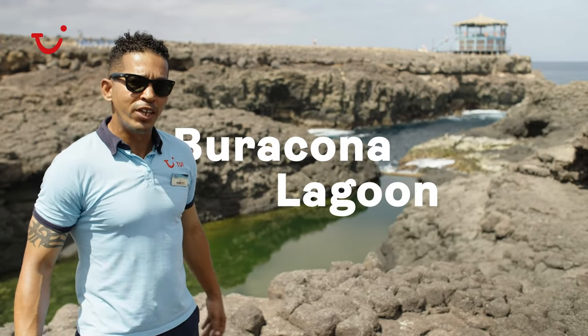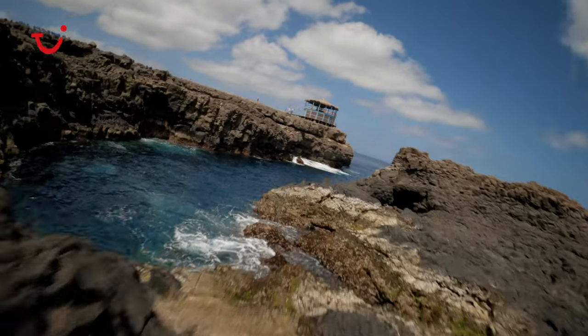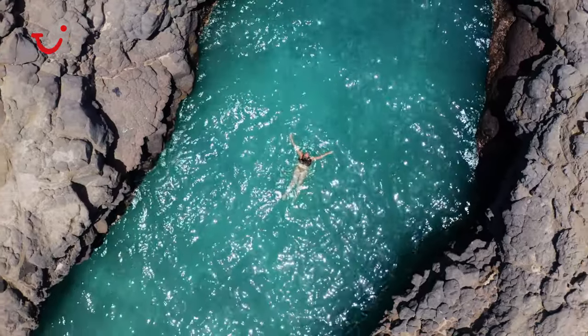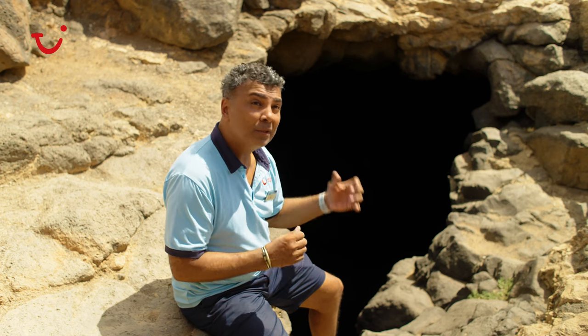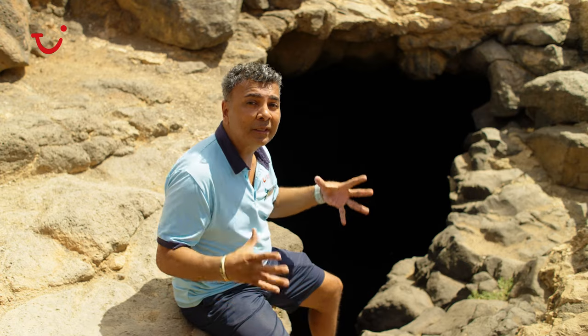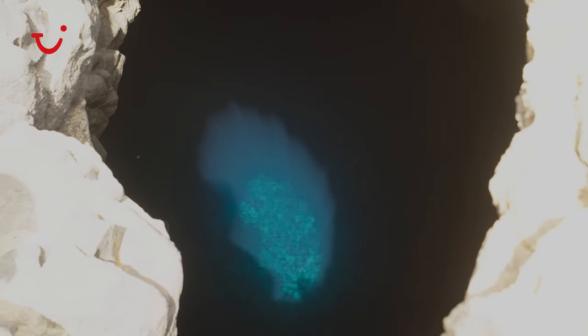In case you want to cool down, take a swim in the amazing natural pools of Burakona. This is the blue eye — when the sunlight actually hits the cave here, it reveals a shimmering blue eye that you have to see while you're on the island.